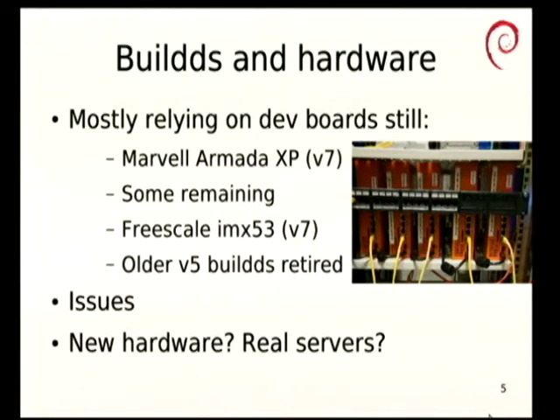Build machines and hardware — we are mostly still relying on dev boards for building ARMEL and ARMHF. We did have some older machines, but Marvell were very nice to us and donated a set of eight Armada XP machines not that long ago. Those are quad-core, they have four gigs of RAM on board, they have on-board SATA, four lots of gigabit Ethernet. These are really, really nice machines. Whereas on the older IMX-53s it could take several days with a whole mini rack of machines and we were still not very fast.